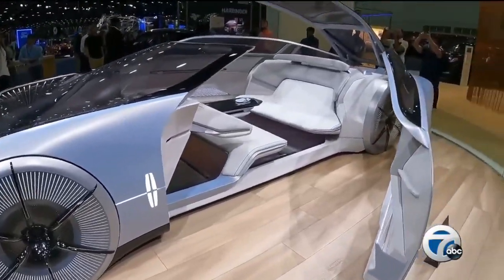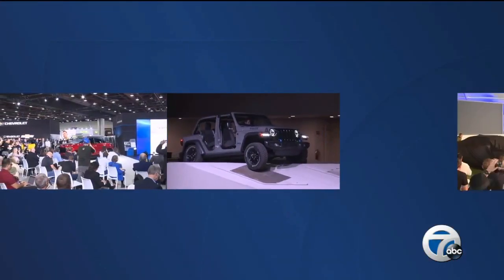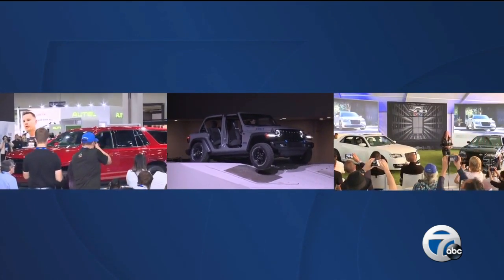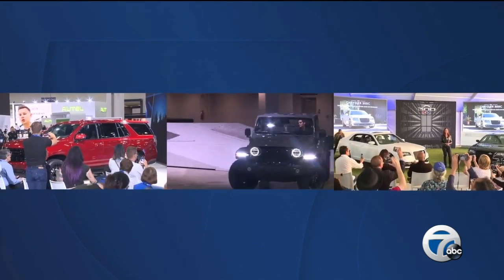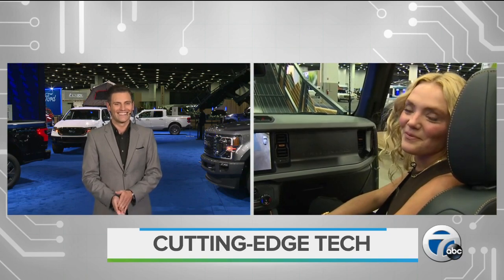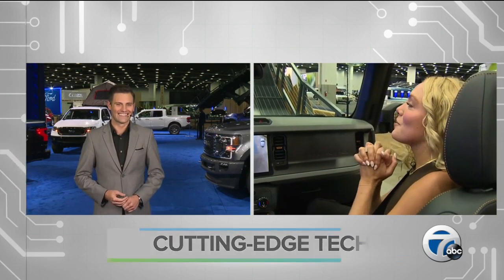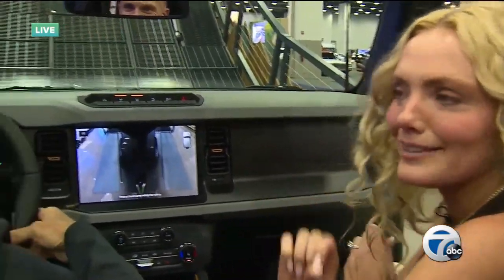The Detroit Auto Show is off to an exciting start with several major reveals: the 2023 Chevy Tahoe, Jeep Wrangler Willys 4XE, and the Chrysler 300C — all introduced in the last 24 hours. Sarah Grimmer is getting an up-close look at cutting-edge features, including a ride in the Ford Bronco Badlands Sasquatch on Bronco Mountain.